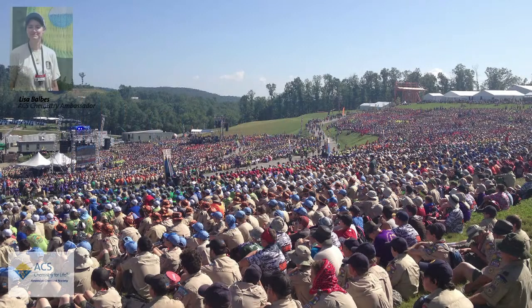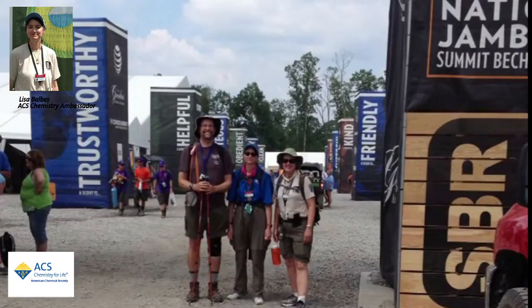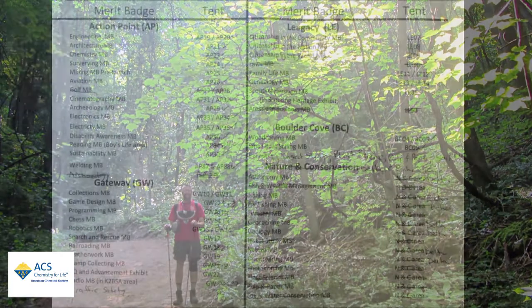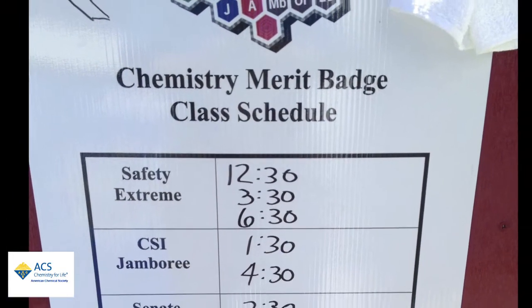Every four years, the Boy Scouts have a jamboree, which is basically scouts from all over the country coming together to participate in high adventure activities and things like that. And we decided to show them that it was possible to teach chemistry in a field on top of a mountain.